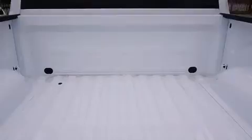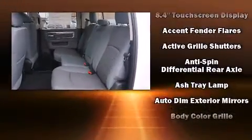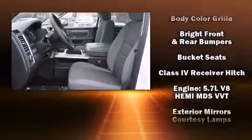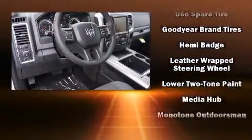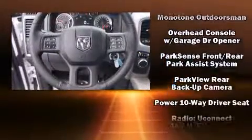Passenger security is always assured thanks to various safety features such as dual front impact airbags with occupant sensing, head curtain airbags, traction control, brake assist, a panic alarm, an emergency communication system, and more.